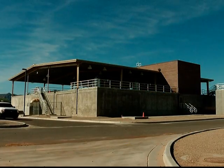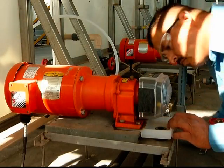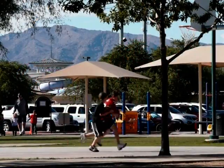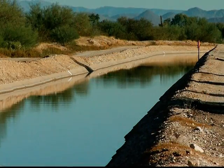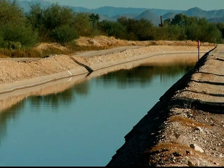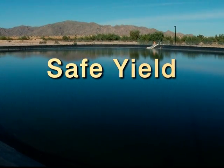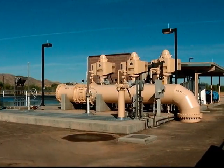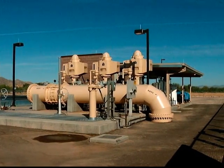The White Tanks facility treats 3 billion gallons of water each year. That means that each year, 3 billion gallons of groundwater is saved, benefiting us now and for generations to come. This saving is a significant step forward in helping our state reach the important goal of groundwater safe yield by the year 2025. Safe yield is achieved when groundwater is pumped at the same rate at which it is naturally replenished.